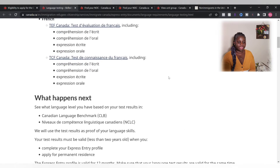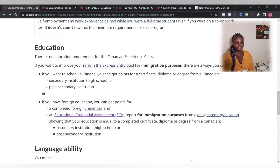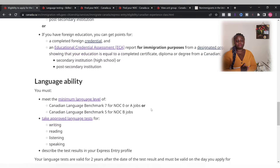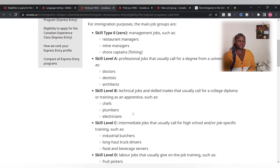I came to Canada as a student — if you've been around this channel for a while, you would know that — and this is exactly what I did to become a permanent resident. I also applied through the Provincial Nomination program, but with that you have to stay in the province that nominated you. With the Canadian Experience Class, you're free to work in whatever province you choose.